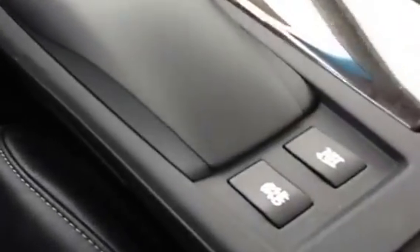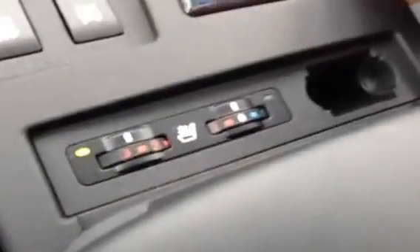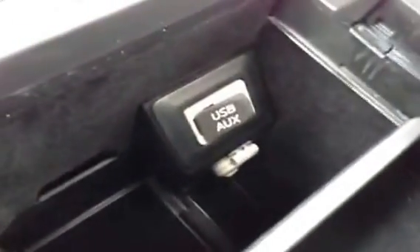Here we have cup holders which can be closed up. Traction control can be turned off if you'd like. We also have heated and cooled leather seats, and in the center console there is a USB and auxiliary hookup.